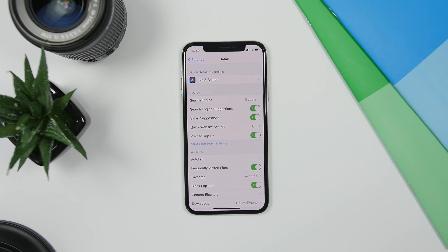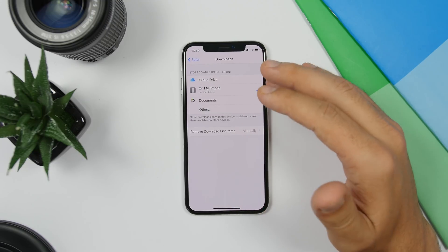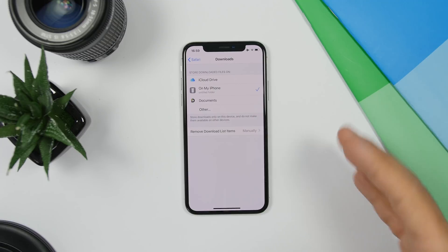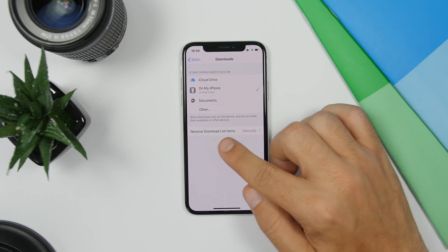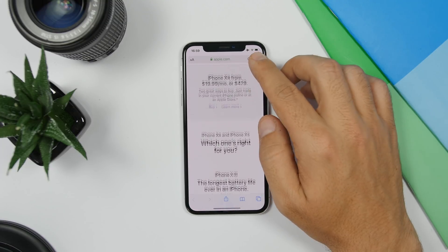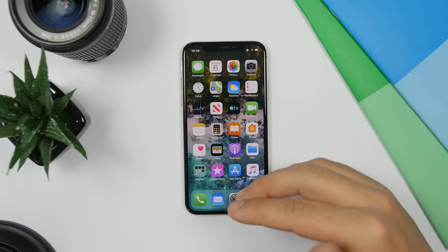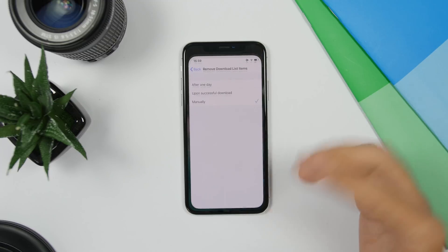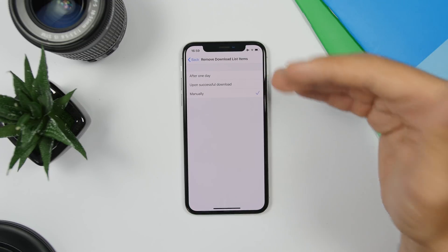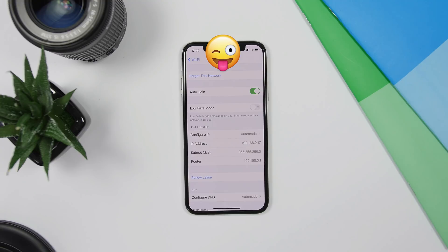In the Safari settings on iOS 13, under Downloads, you can choose where to save files. You'll also find a Remove Downloaded Items option. Safari keeps a list of all downloaded items which you can clear manually, but you can also set it to automatically remove items after one day or upon a successful download.